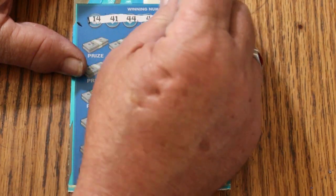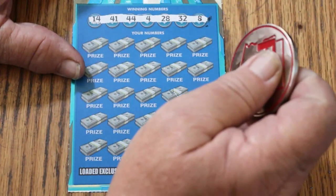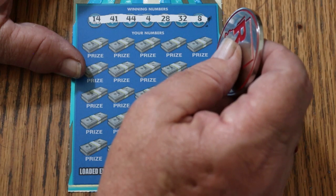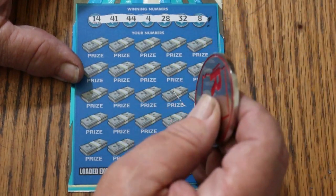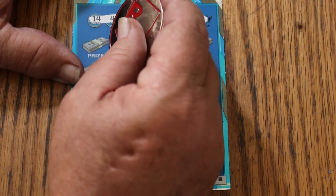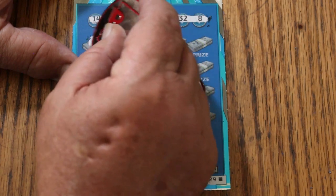The thing about this ticket — the only things I like about this ticket — is it scratches beautifully and it photographs beautifully. We've got $14, $41, the $44 club, $4, $28, randoms $32, and LVs $8. Let's see what happens. This is a $110 session, so a hit here would be helpful.